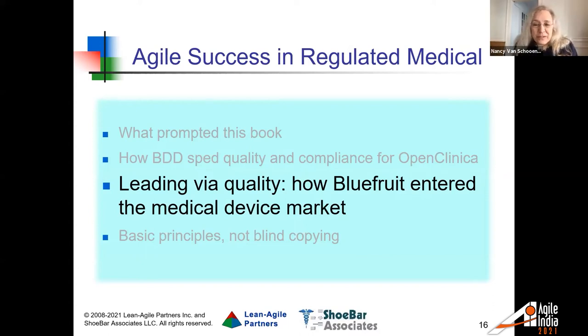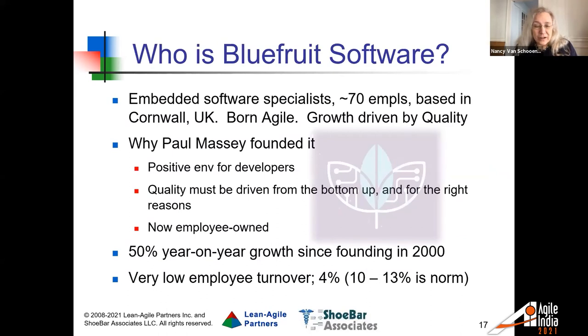Next we're going to talk about leading through quality — how Blue Fruit Software entered the medical device market. They're a group of embedded software specialists based in Cornwall, England, with around 70 employees. Their client base has tended to be in the automotive and industrial spaces, and they've more recently started getting into medical device work. Their founder, Paul Massey, was a software developer doing contract software work who was looking for a more positive environment for developers — especially developers who really wanted to do high-quality software.